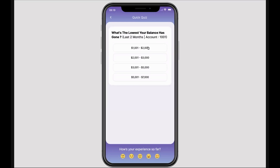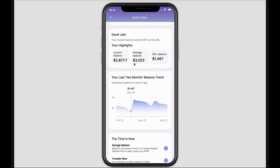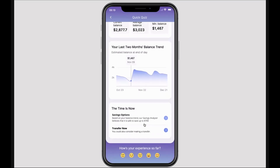So we're using a quiz to do this. And in responding to this quiz, which is about the lowest balances this individual has had in their account over the last few months, we can see a trend of that, we can see a breakdown. And then at the bottom, we're identifying for that individual the amount of free cash they have, and proposing that they either contribute that into their savings account, or they transfer it into an interest-bearing account.